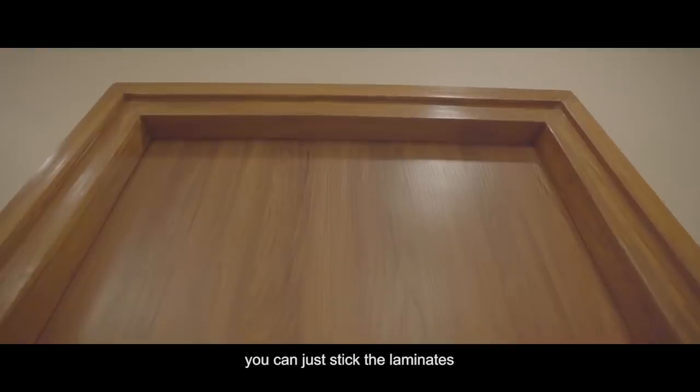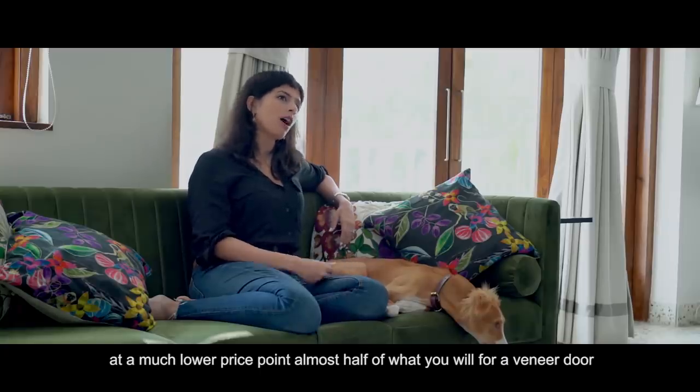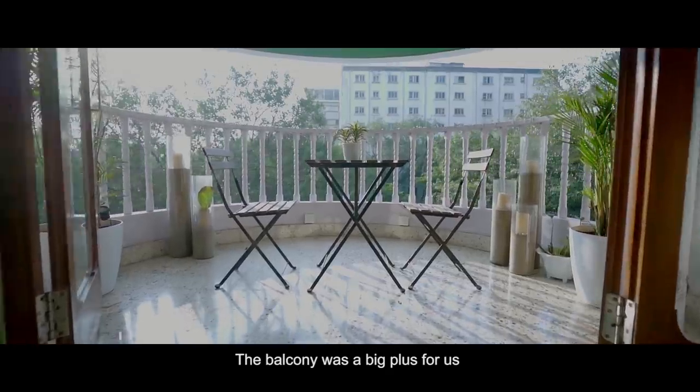Instead of doing veneers on your doors, you can stick to laminates if you're on a really tight budget. The varieties available now are at a much lower price point — almost half the cost of a veneer door — with no maintenance, and you still get a nice wood-looking door.